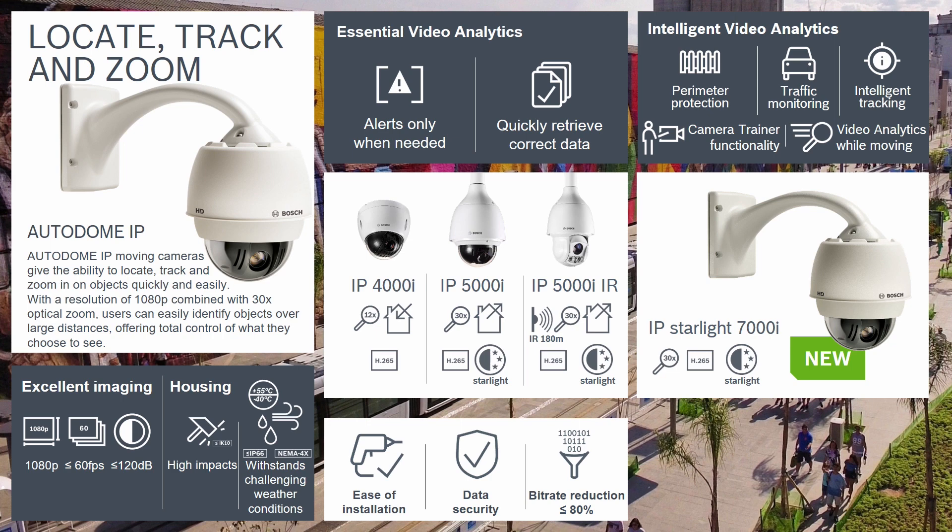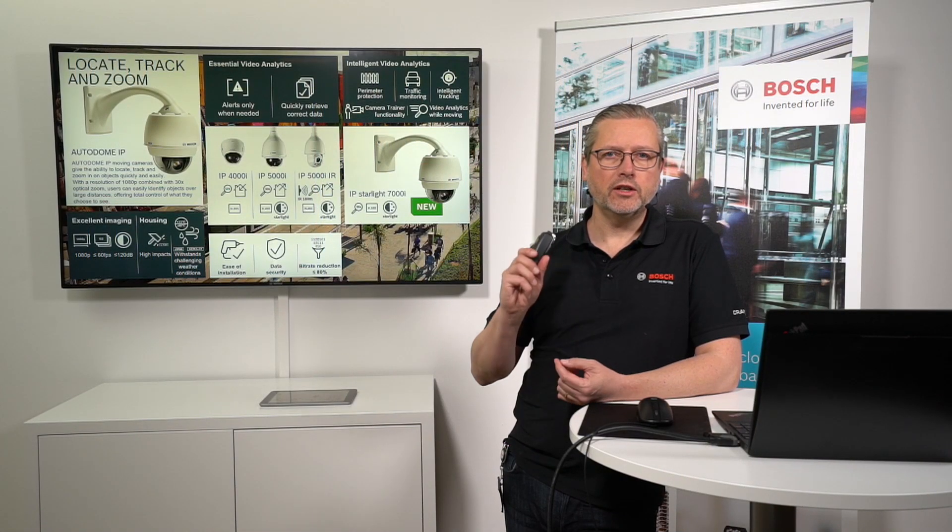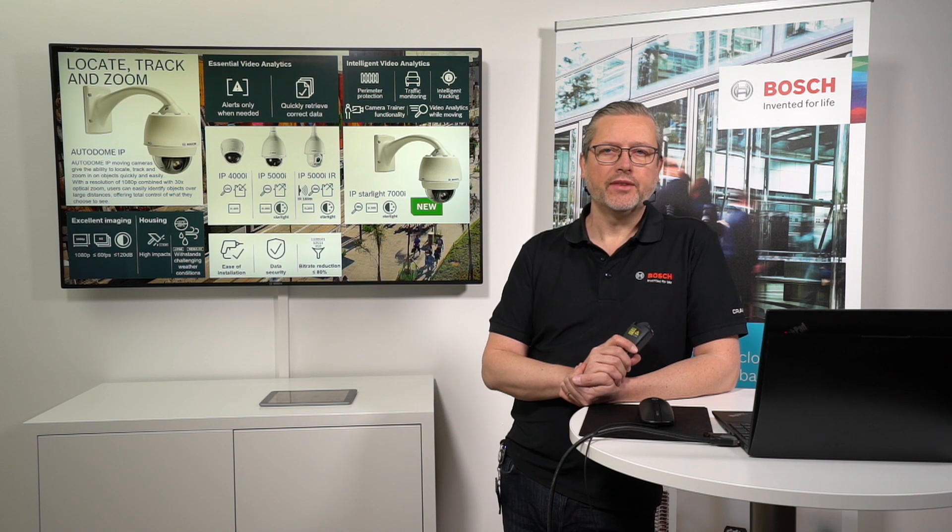Just as a short teaser: the 7000i is suited for perimeter protection in very rugged environments when it comes to shaking, vibration, and all that stuff that has been a challenge for moving cameras for a long time. It can be used in traffic monitoring, intelligent tracking of objects, and now with the update to the 7000i series, IVA while the camera is moving and also camera trainer. That's really a huge step in the development of moving cameras.